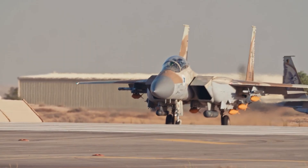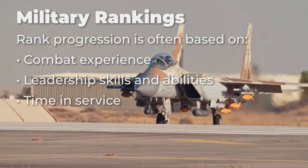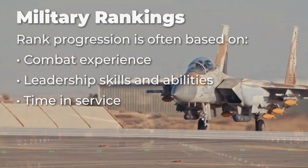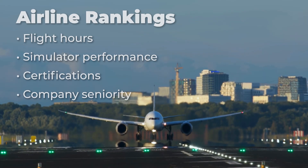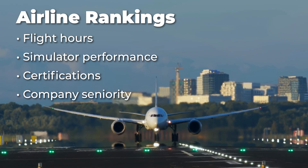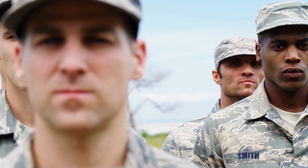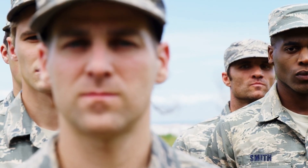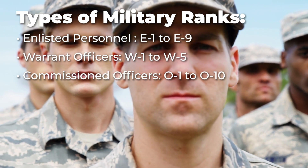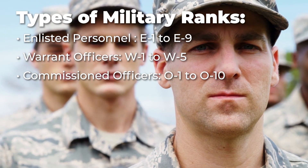While airline ranks share military influences, they differ in important ways. In the military, rank progression depends on combat experience, leadership skills, and time served. In contrast, airlines base their rankings on flight hours, simulated performance, certifications, and seniority. Rankings can also vary based on aircraft type or regional aviation standards. The U.S. military operates a much more complex structure, with 37 distinct ranks across all branches, split into enlisted, warrant officers, and commissioned officers, with epaulets used to mark rank since the 17th century.